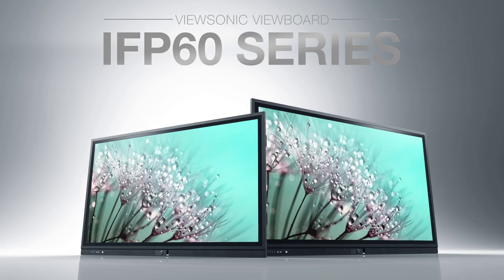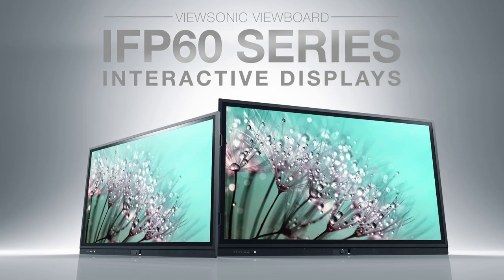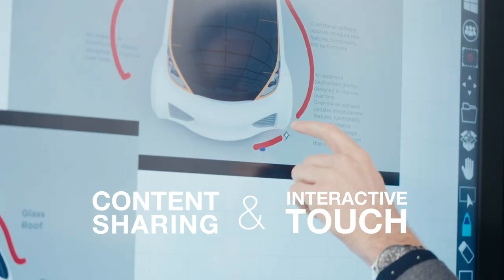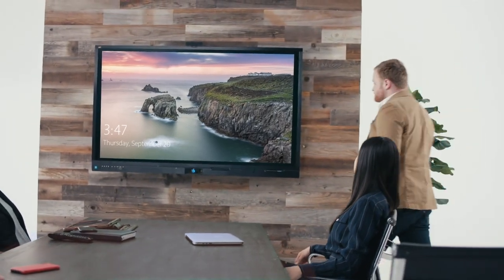The ViewBoard IFP60 family of interactive displays let you connect and collaborate like never before. Not only do ViewBoard displays deliver content sharing and interactive touch at your fingertips, but they're also designed with corporate security in mind.